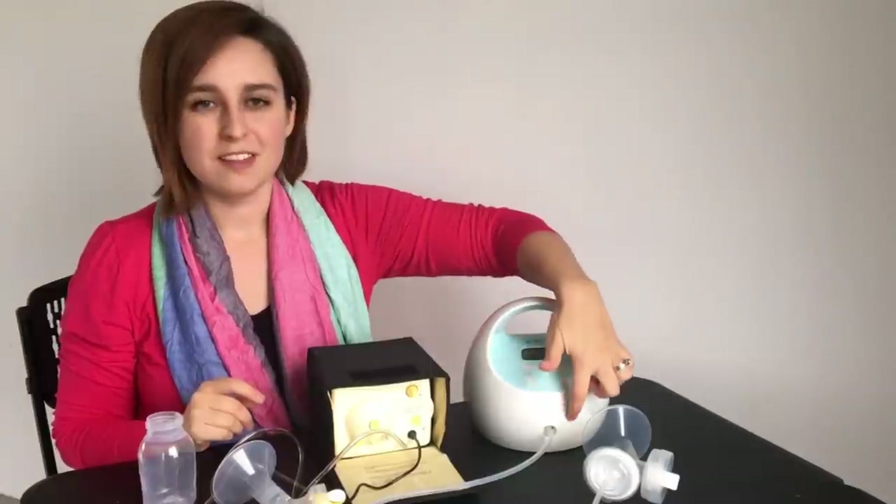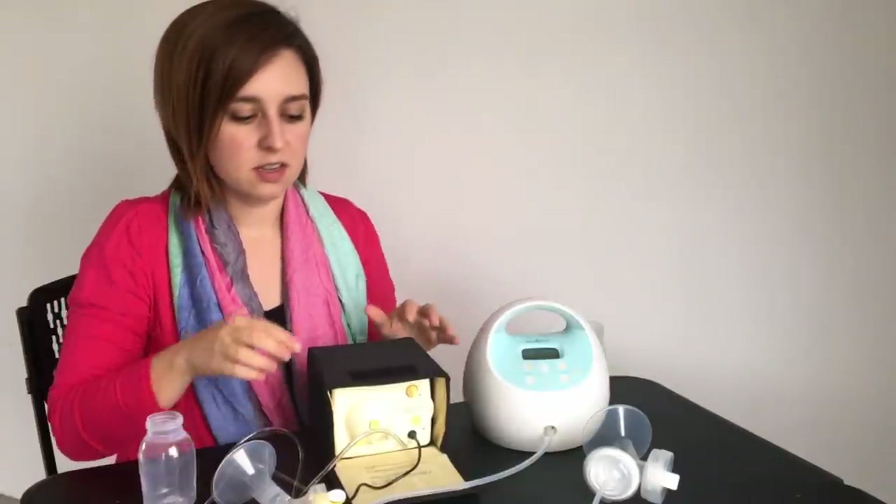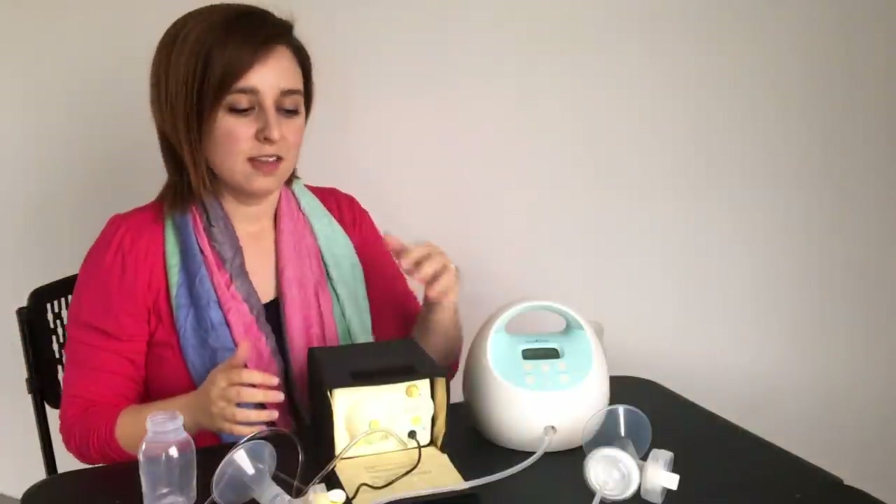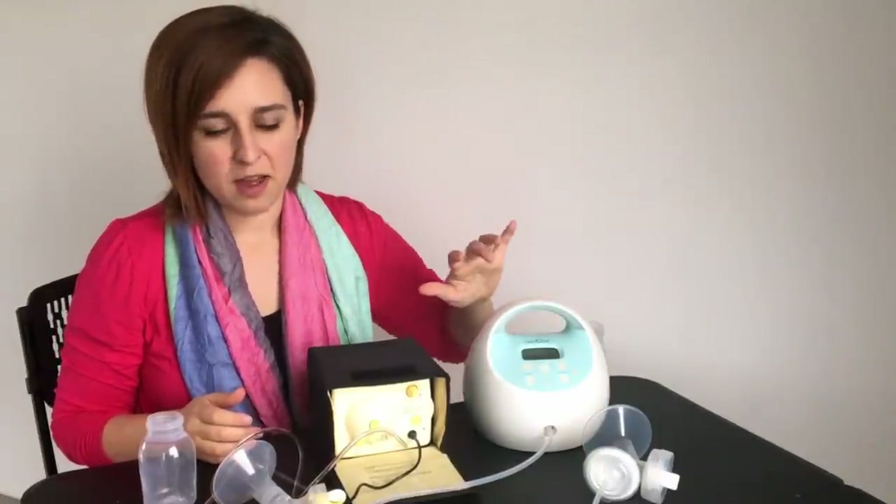This is the Spectra 1, so it has the built-in rechargeable battery, which is awesome — meaning that you don't need to plug it in to use it. With the Medela you do, although you can buy a battery pack that takes about eight double A batteries, which makes it more portable. The Spectra 2 does not have that built-in rechargeable battery so you do need to plug it in or get a battery pack.